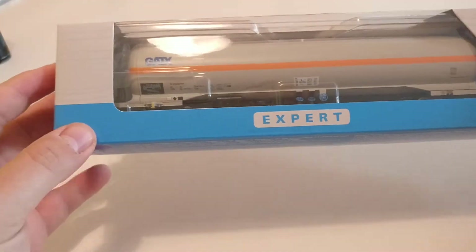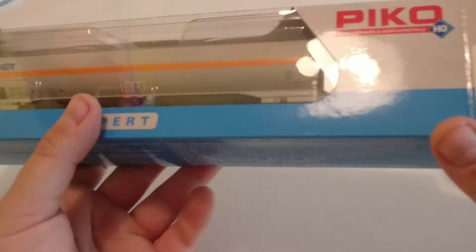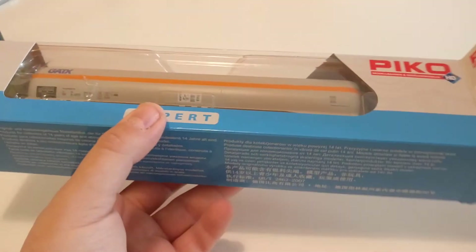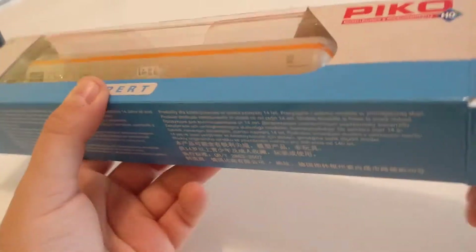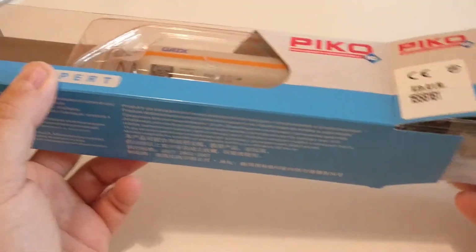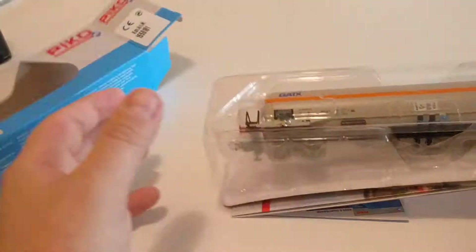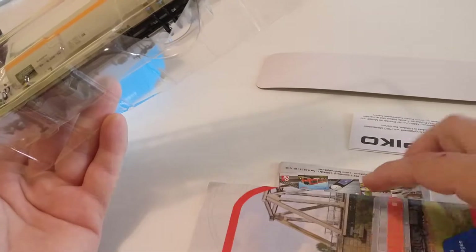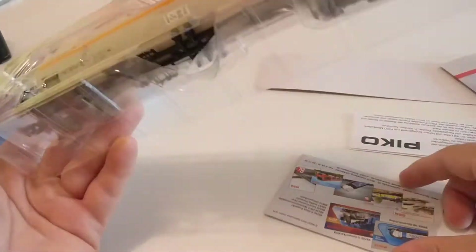It's kind of - maybe it's because it's expert. There's the packaging, and like with the trains, there's some info material.